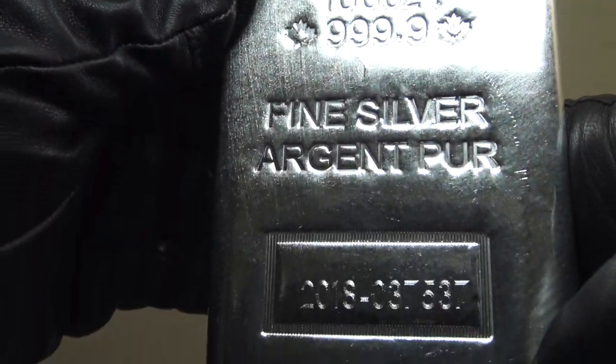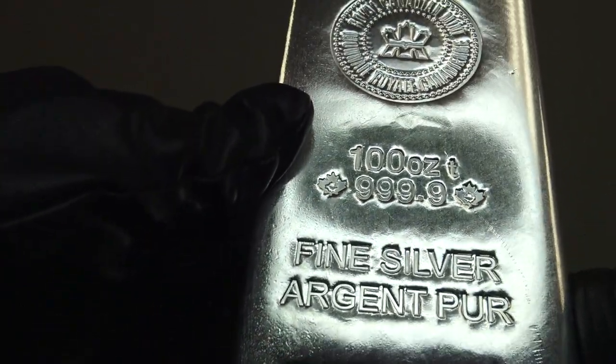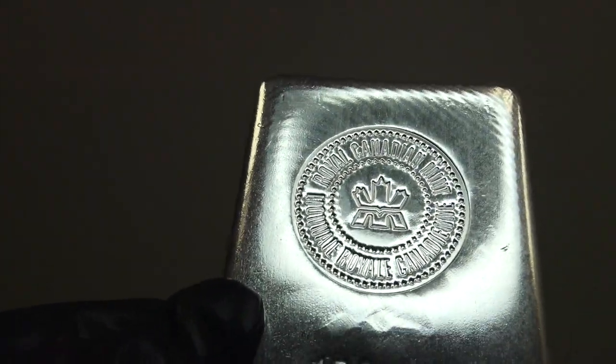Many 100 ounce silver bullion bar brands also qualify for silver IRAs, making them available for tax deferred long-term retirement silver savings.